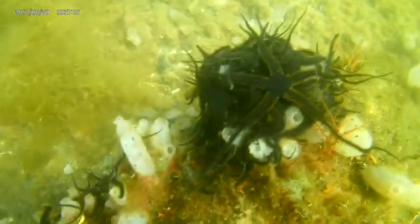Maerl is a seaweed that forms living beds on the coast of the UK, mostly around the west coast of Scotland. For years I've been searching for this hidden pinky pearl treasure, like a detectorist. But instead of searching under the earth, I'm searching under the sea.